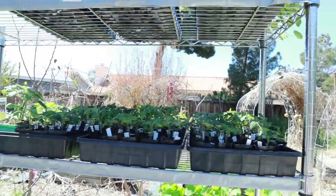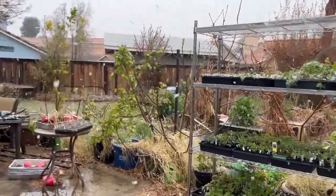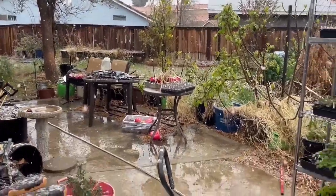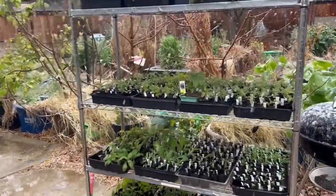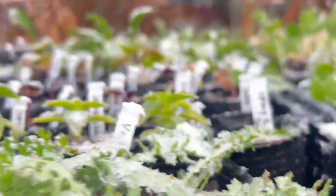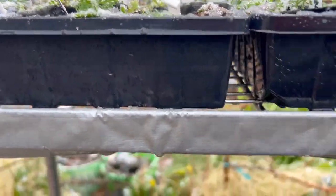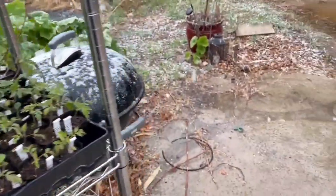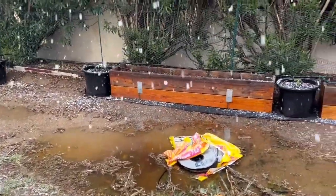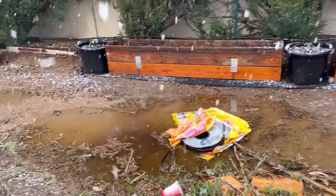I have some video clips to show you of that whole experience. The weather people did not prepare me for this — it is snowing out here and all of my plants, my tomatoes and everything, are getting flooded out and snowed on, which is not good. I had to try and take everything in the house. My other tomatoes I didn't even get covered — I had no idea it was going to snow.